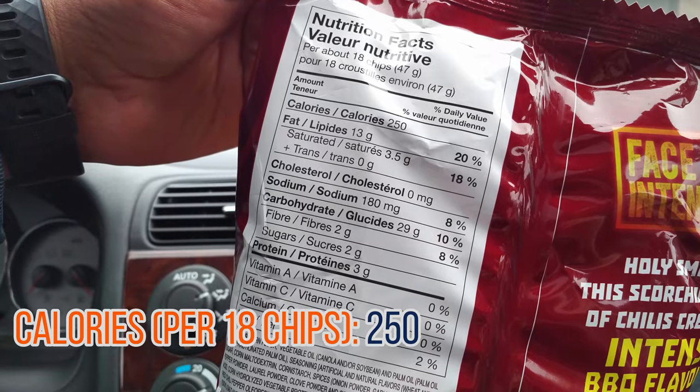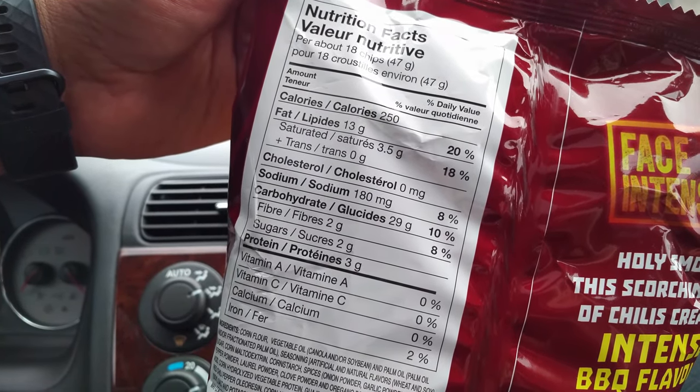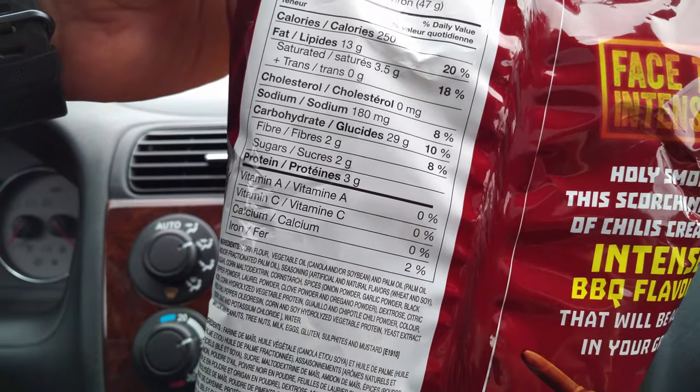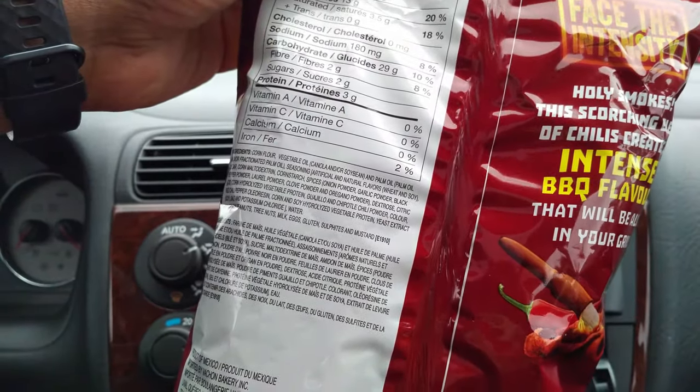For every 47 grams you get 250 calories, 13 grams of fat, zero milligrams of cholesterol, 8% sodium — not too bad — 29 grams of carbohydrates, two grams of fiber, two grams of sugar, and three grams of protein.